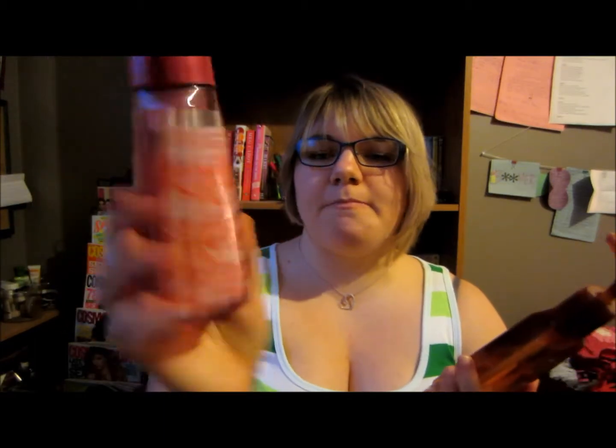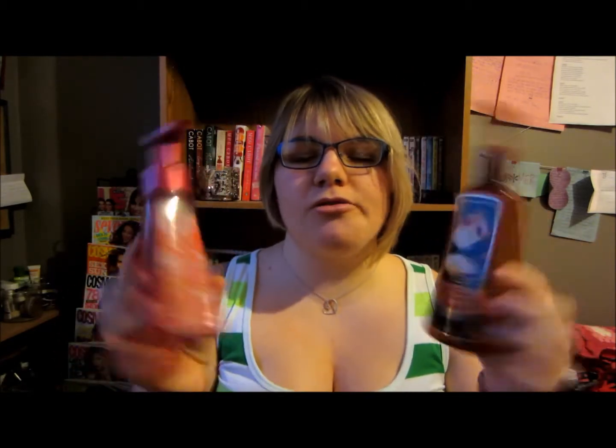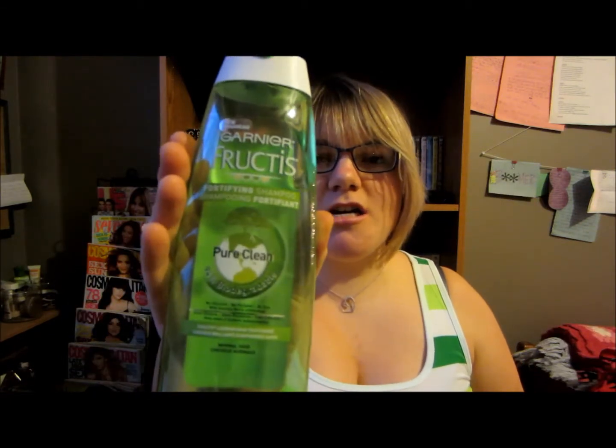Next I have two soaps. These are both from Bath and Body Works — the sparkling pink champagne and the Vermont sugar maple. I enjoyed using both of these. You know, they're soap, they clean my hands, they smell good.